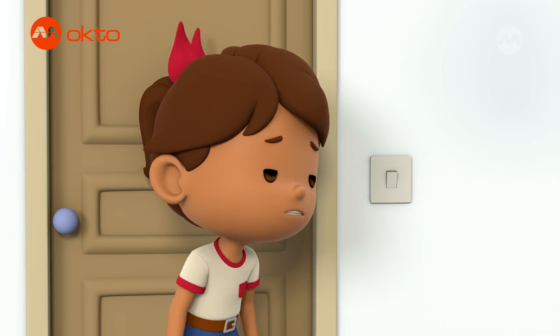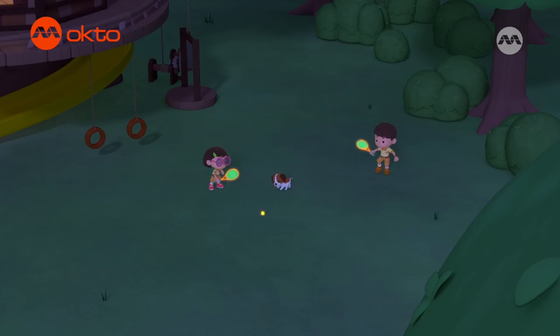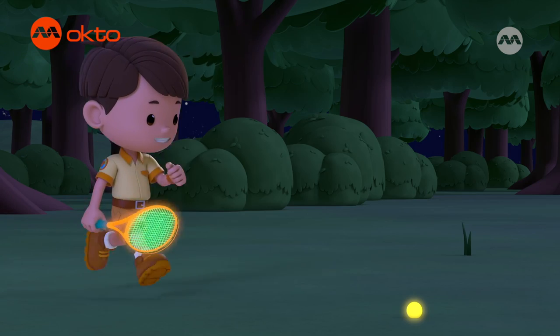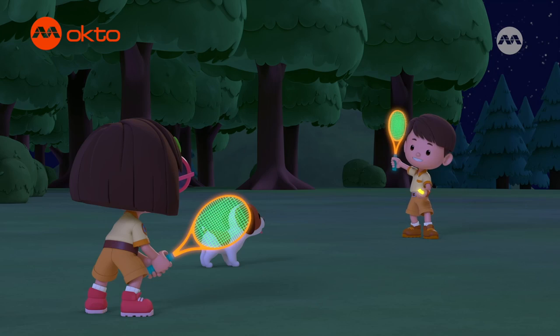Off to shower and bed. This glow-in-the-dark tennis set is so cool — now we can play at night! Heads up, Katie.